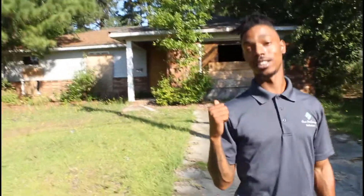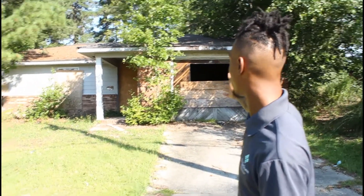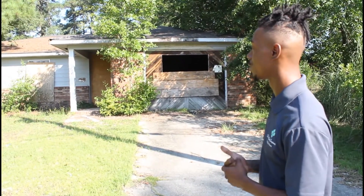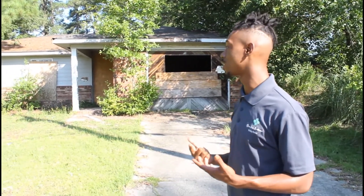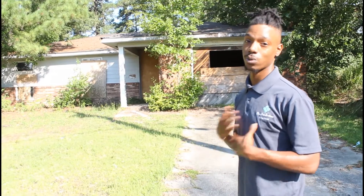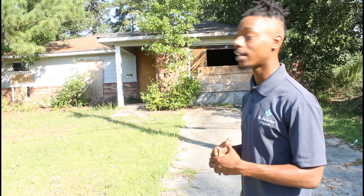So as you can see, this is another example of a distressed property. You got boards on the windows, boards on the doors. You can actually see a notice on the house as well, where it's probably been condemned — it's not up to code. So this is a homeowner who A, doesn't have the funds to fix it up; B, might not even be worried about the house — it could have been a probate situation where they inherited the property; or C, they might not even know they own the property. So that's why it's my job to get in contact with this owner, have a conversation, and see exactly how I can help.